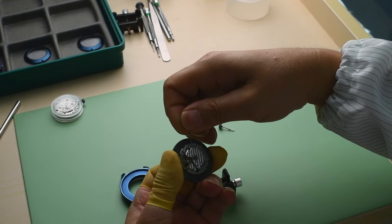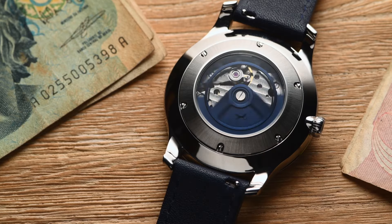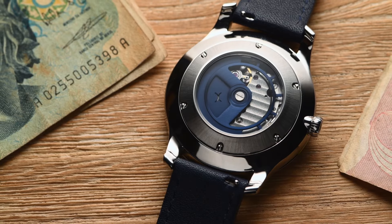The Regulator Automatic uses a high-quality self-winding Japanese Miyota movement that we've customized with a uniquely designed and precisely balanced rotor.